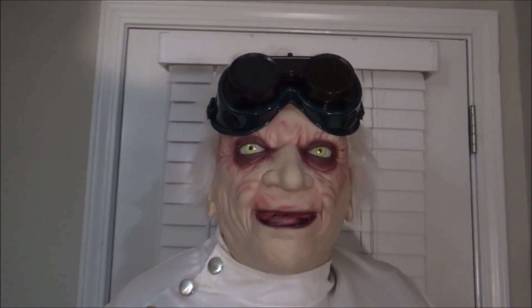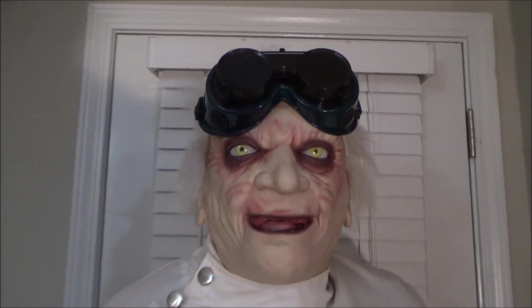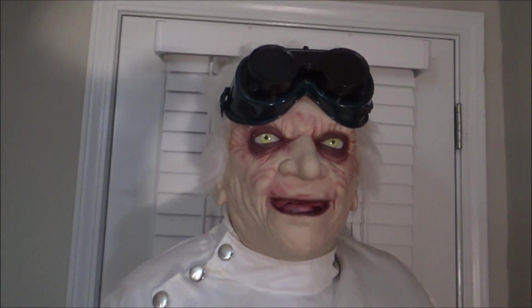Also, in general, the 2007 models, to me at least, look a little more happy rather than just sinister. Or maybe it's like a crazy look instead of just an evil look. It's kind of hard to describe, but when you look at enough of them, you might see what I'm saying.